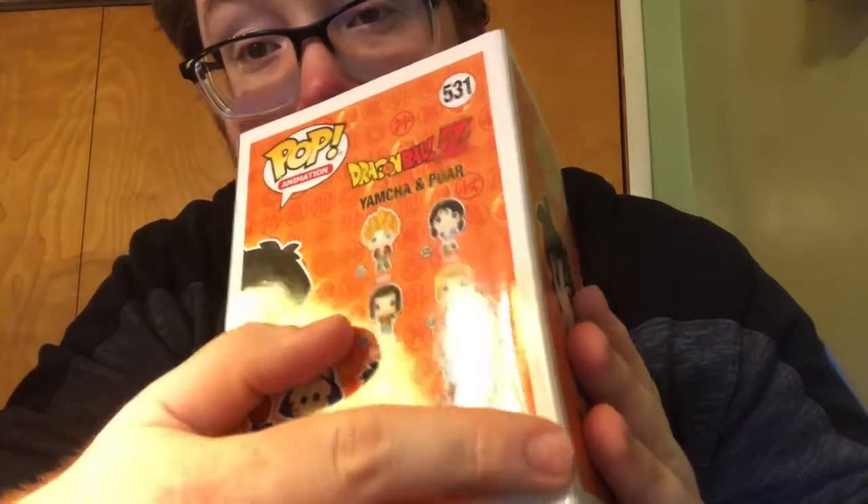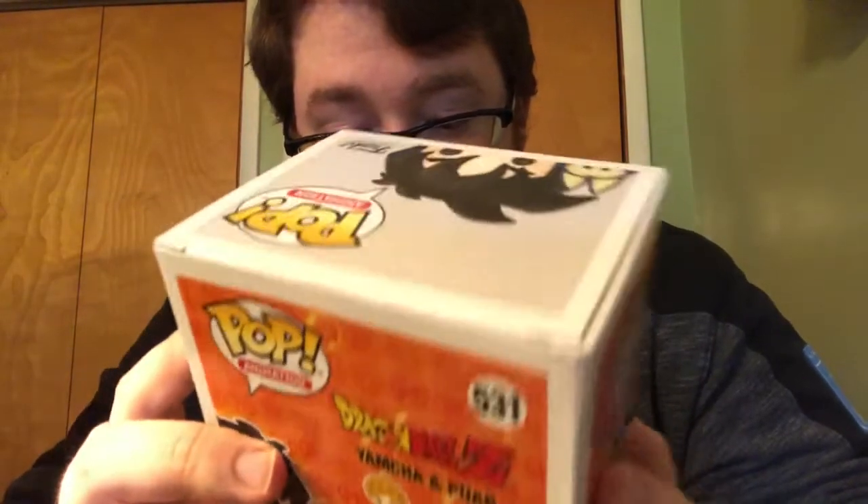With the Dragon Ball Z pops I have some of them but not all, and hopefully I get some I don't have. The first one right here is Yamcha — I don't want to say the full name wrong. There's denting right here on the box, so whatever hit the box dented this one. But he's pretty cool. I do like Yamcha even though everyone else doesn't.